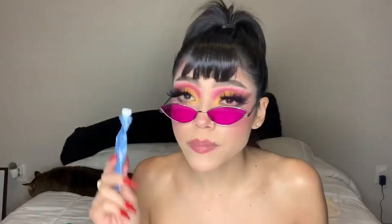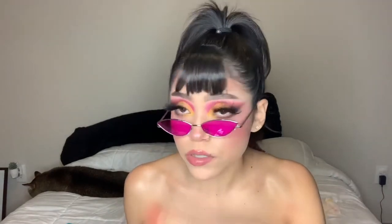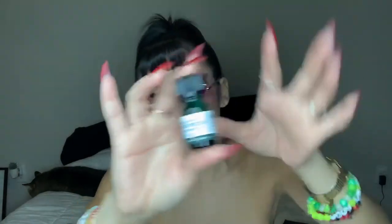I wear the Summer Fridays Jet Lag Mask when I fly or when my skin feels really dry. You can even wear it underneath your makeup. I also like to use it in my Brazilian area — sometimes you get ingrown hairs and can't do much, but if you mix it with a little apple cider vinegar, apply it to the area, let it dry, then exfoliate in the shower, it helps dry out and soothe irritated ingrown hairs. And a little tea tree oil moment from the Body Shop also helps.